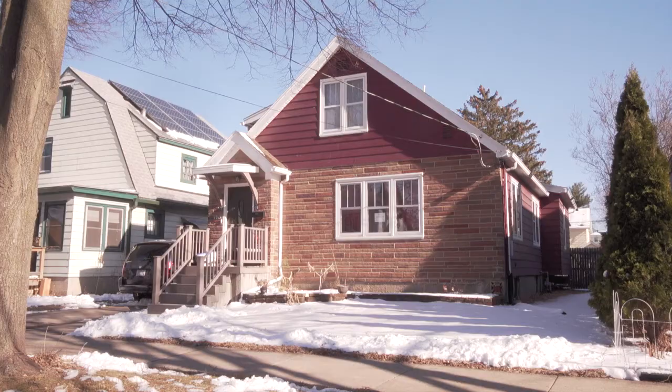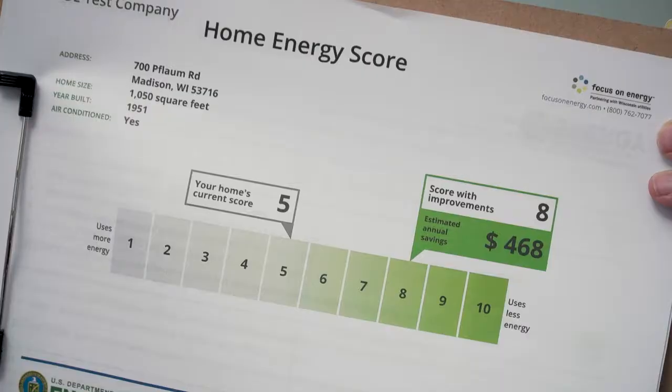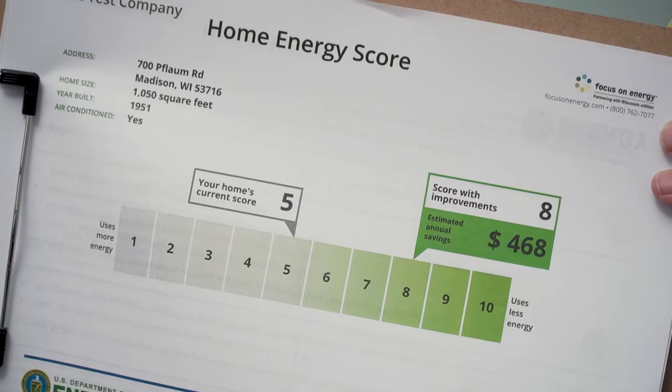The assessment only takes an hour, and afterwards you'll know your home in a whole new way. Along with a numerical home energy score, you'll receive a custom report to help guide you when you're ready to make energy-saving, comfort-boosting home improvements.